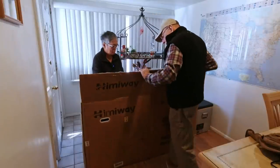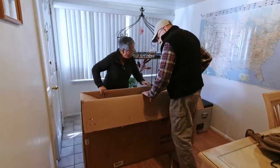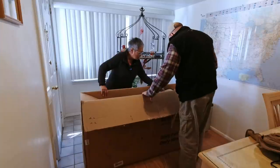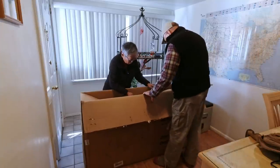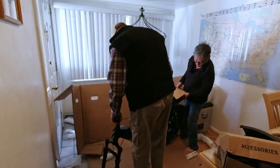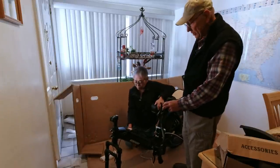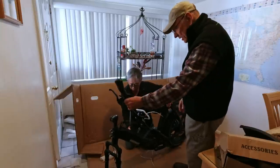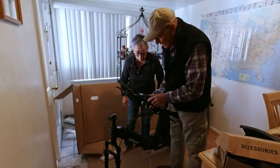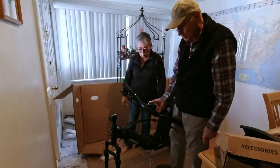Here we go — ta-da! There's a bike in there. There's the rear seat rack, made out of bamboo. The back wheel is all on and assembled. All we have to do is put on the front wheel, attach the handlebars, put the front fender on — the back fender's already on. This looks pretty simple, really.